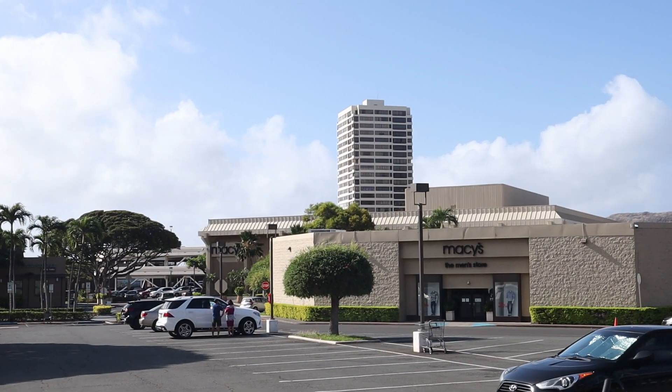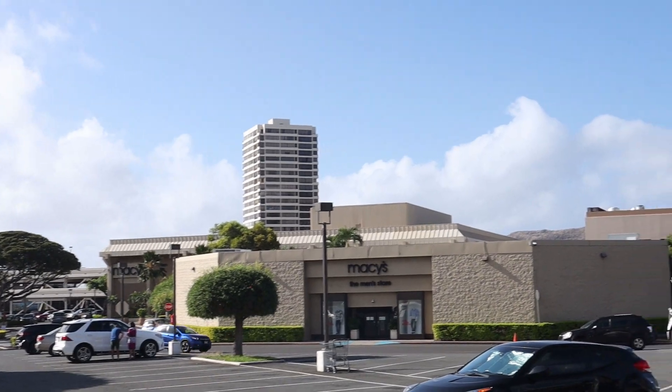To add even more attractiveness and convenience to this location, there is also a shopping mall where you can find everything under one roof. Other popular spots in this neighborhood are the Kahala Hotel and the Waikiki Country Club.